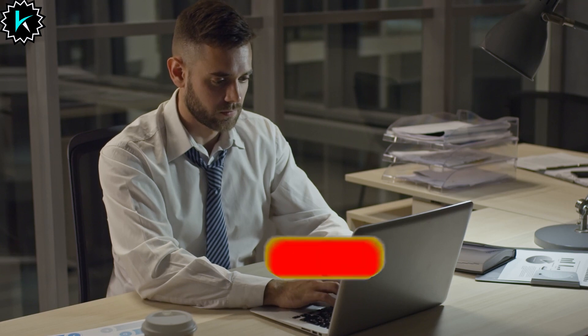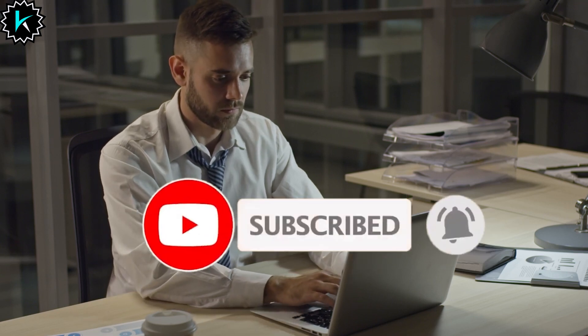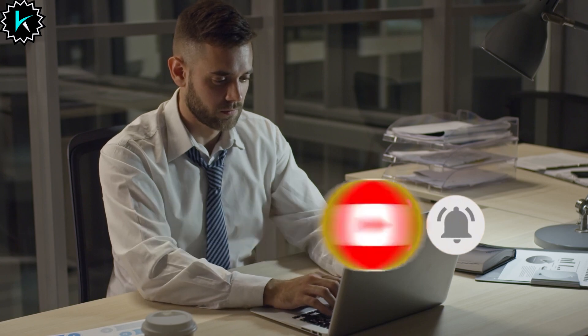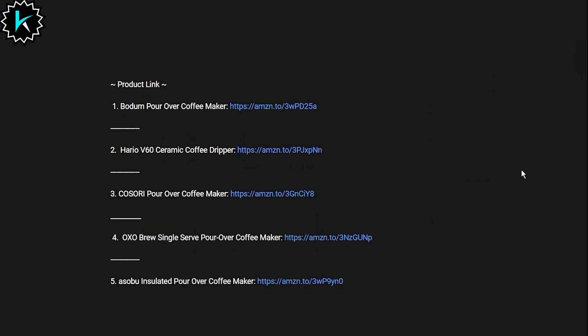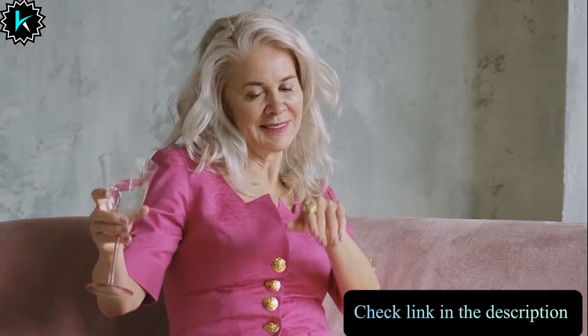That's all from my end. I make helpful videos daily, so do subscribe to my channel. If you need more information or want to know the product price, check out the description. For any kind of problem, please comment below. Stay updated with our cool products as they will make your life much easier.